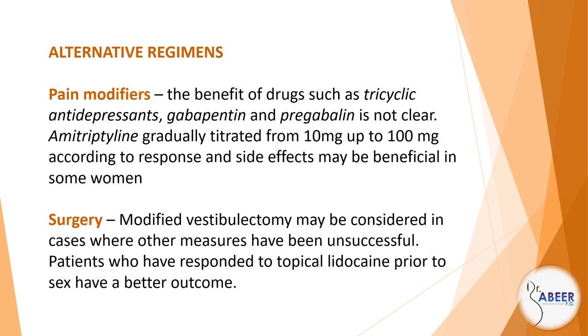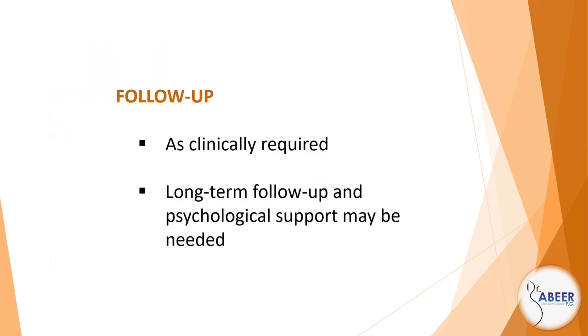Surgery: Modified vestibulectomy may be considered in cases where other measures have been unsuccessful. Patients who have responded to topical lidocaine prior to sex have a better outcome. Amitriptyline gradually titrated from 10 mg up to 100 mg according to response and side effects may be beneficial in some women. Follow-up as clinically required; long-term follow-up and psychological support may be needed.